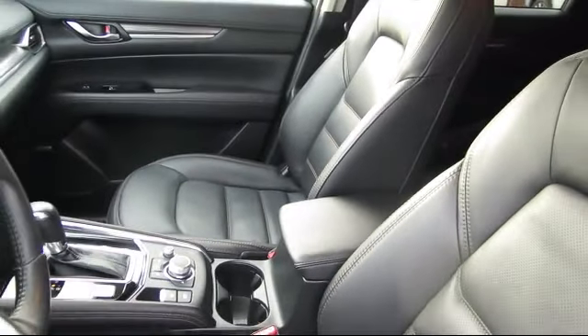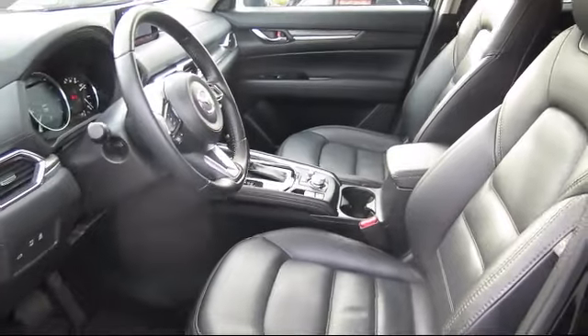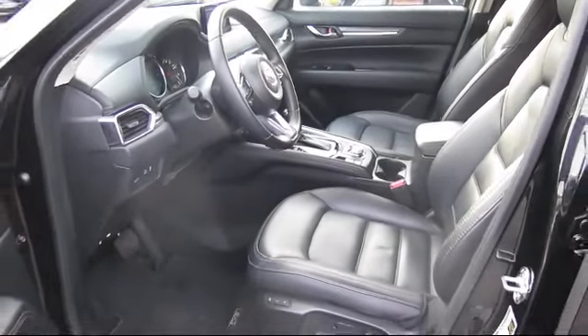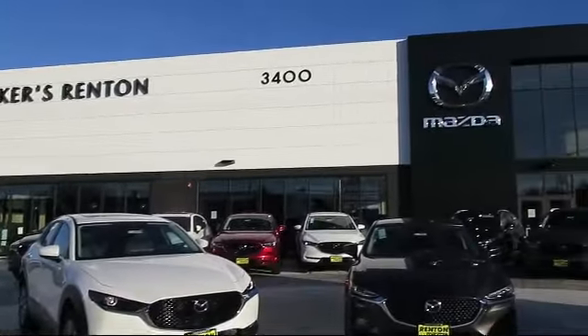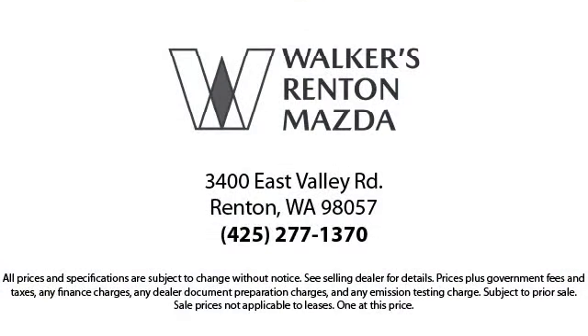From our factory trained mechanics to our friendly and knowledgeable sales team, we're here for you. Walker's Renton Mazda is the place to buy your next vehicle, so come in today and allow us to demonstrate our commitment to excellence. Walker's Renton Mazda: real value, real people, real simple.